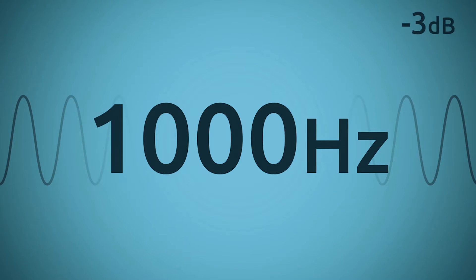Back in 1933, two researchers at Bell Labs, Harvey Fletcher and W.A. Manson, conducted one of the most significant experiments in psychoacoustics. Their experiment was based on a series of tests taken by a group of listeners. Each test involved playing a test frequency followed by a reference tone of one kilohertz. The listeners simply had to choose which of the two was louder.